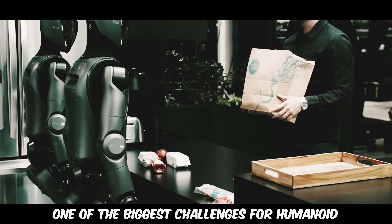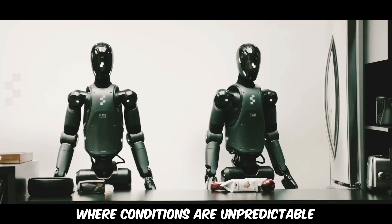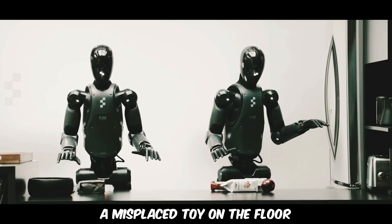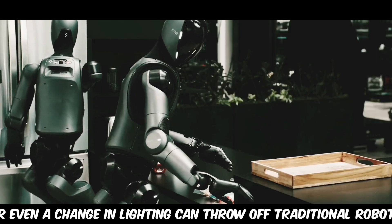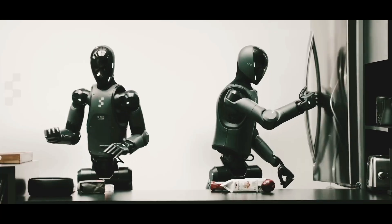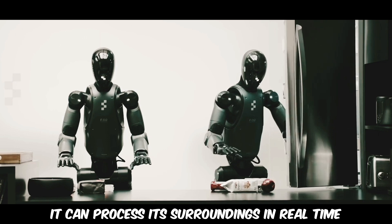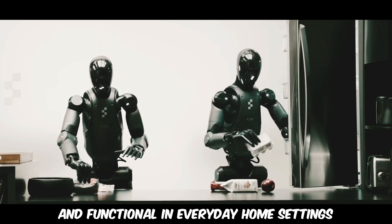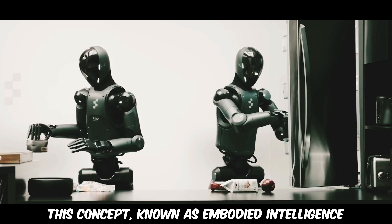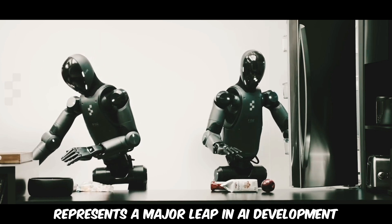One of the biggest challenges for humanoid robots is navigating real-world environments where conditions are unpredictable. A misplaced toy on the floor, a sleeping dog in the hallway, or even a change in lighting can throw off traditional robots. Neo GMA, however, is designed to adapt — it can process its surroundings in real time and make adjustments, keeping it stable and functional in everyday home settings. This concept, known as embodied intelligence, represents a major leap in AI development.